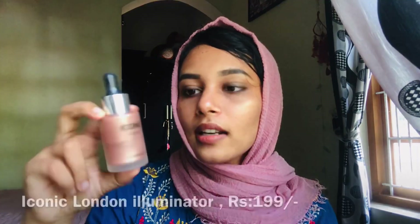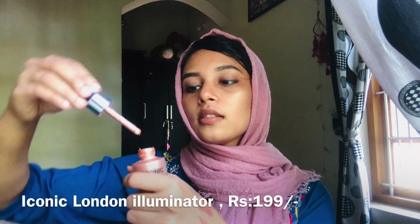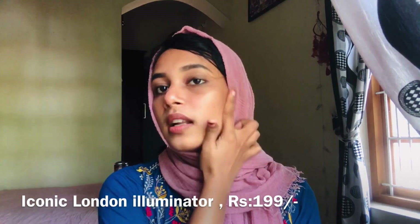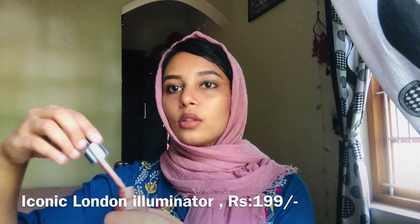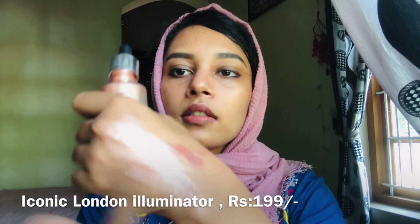Now let's take a look at the next product. I am using a liquid highlighter — this is my budget-friendly brand. The Iconic London brand is around Rs.200. I will apply this liquid highlighter and draw a little highlight. It has a lot of glitters — there are so many glittery products.